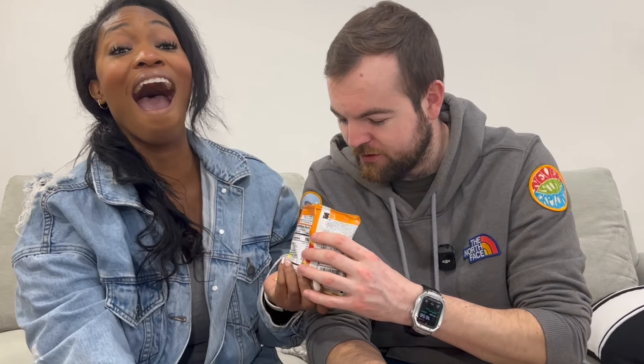Hi guys, welcome back to our channel. I'm Cal, I'm Ariel. I'm from the UK, I'm from the US. We're in a long distance relationship and we haven't seen each other for a while. Coming back to recording, we thought we'd do a challenge where we compare US food to UK food. We chose out a few things with very similar or the same exact foods and do a reaction based on taste, look, flavor, and ingredients.